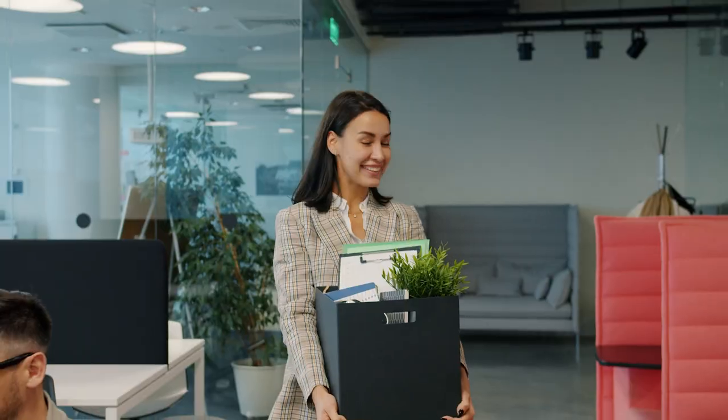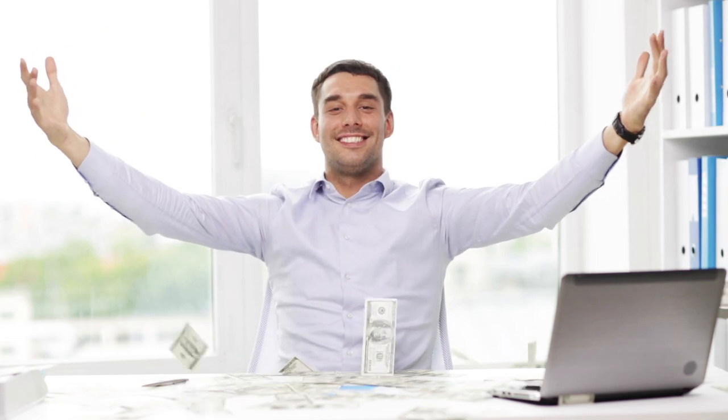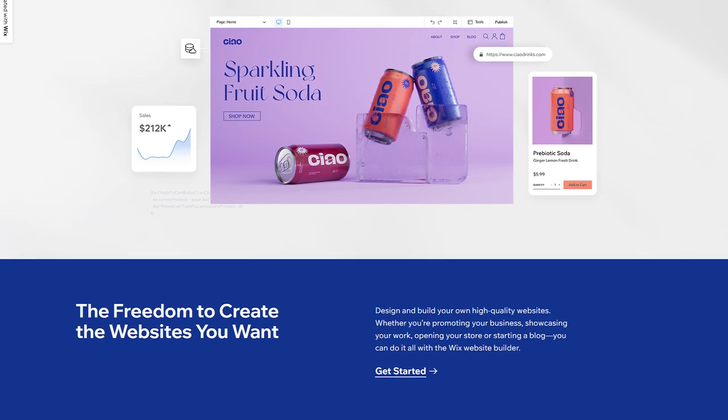Whether you're looking to start your own business, escape the classic 9 to 5, or just want to have a side hustle, dropshipping is one of the best business models to pursue. And Wix is one of the best selling channels that you can use to host your online store and sell your products there.